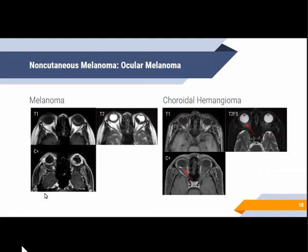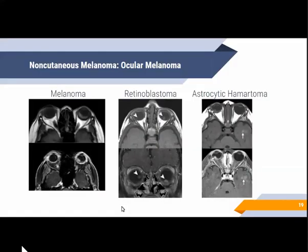Choroidal hemangiomas show low signal on T1 and intermediate signal on T2, but show intense enhancement on contrast. For retinoblastoma and astrocytic hamartoma, they have essentially the same signals on MRI, but retinoblastoma usually appears in younger patients, while retinal astrocytomas are associated with tuberous sclerosis.